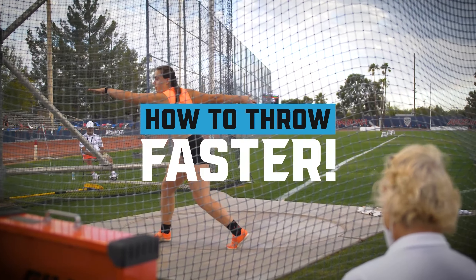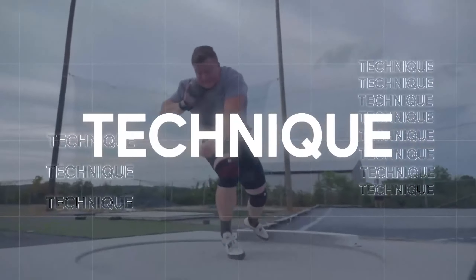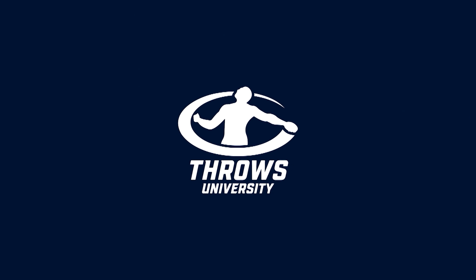I'm going to give you three key ways that you can learn how to throw faster, and we're going to start right now. Throwers are always asking: how can I throw faster? I feel slow. I don't understand why I'm so slow.